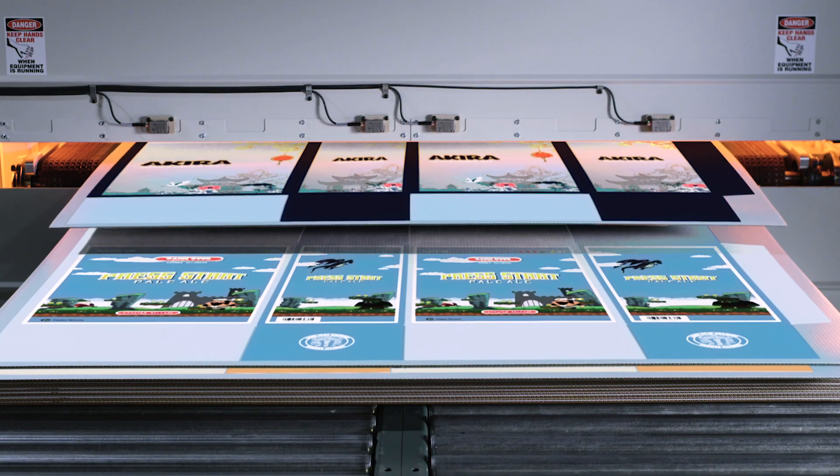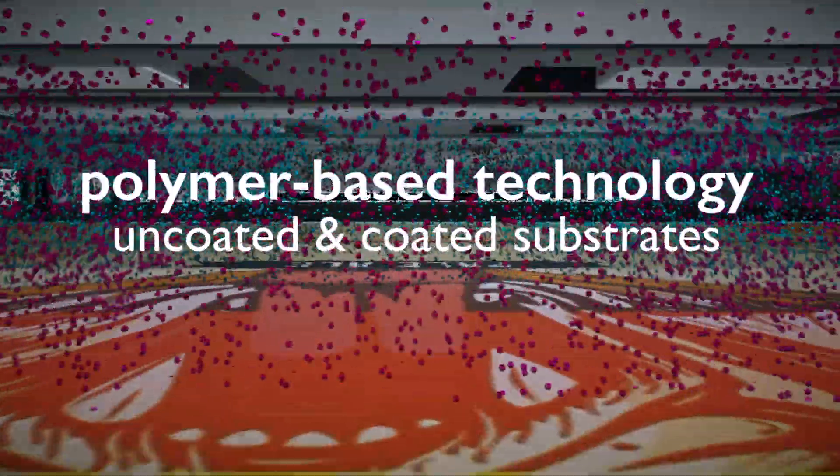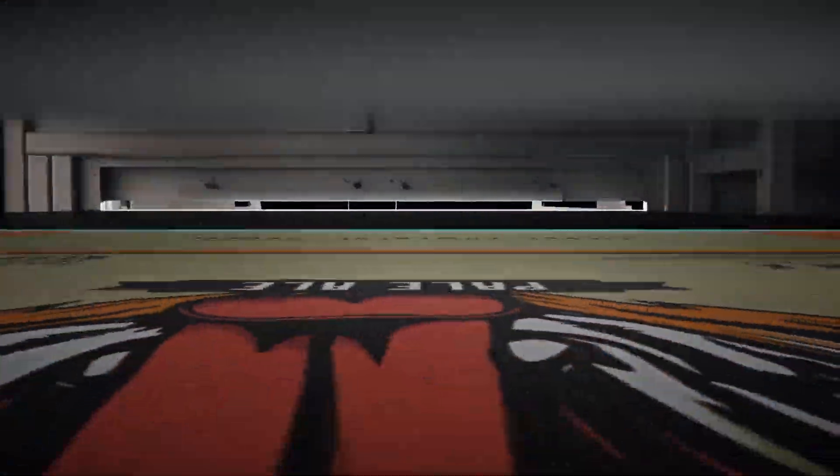Our unique polymer-based technology allows printing on a wider range of uncoated and coated substrates with no pre-coating required.